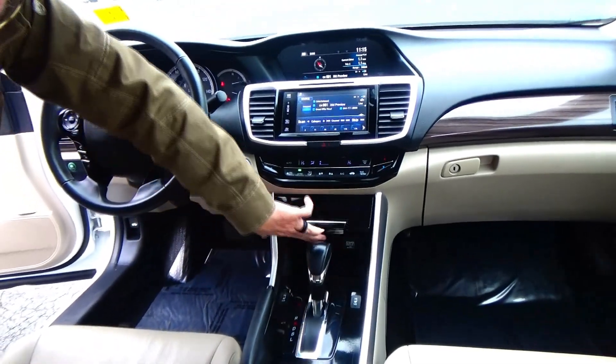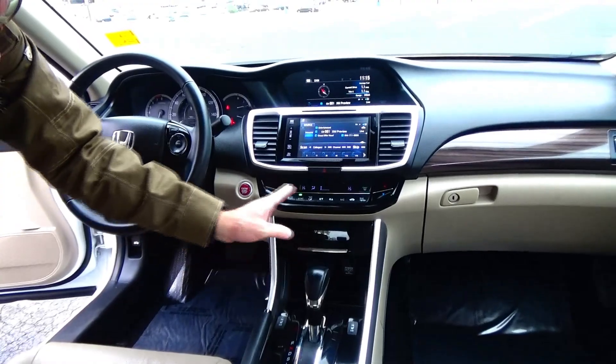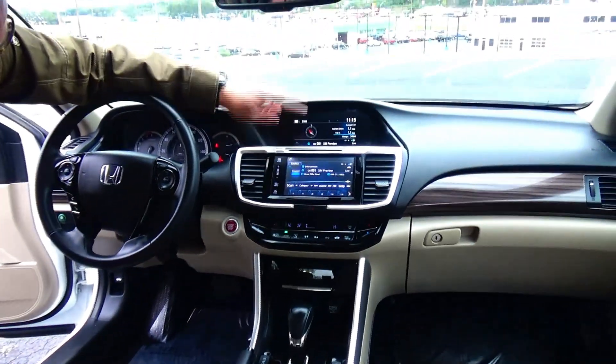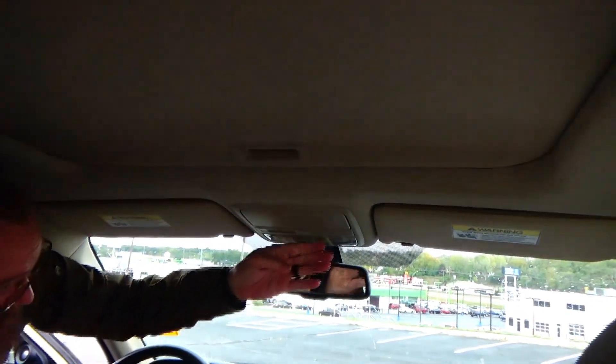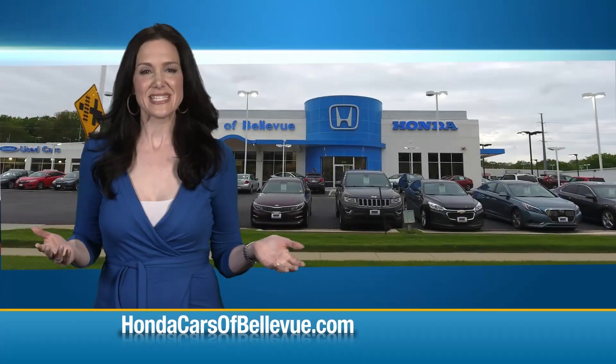Heated driver and passenger seats, 12-volt outlet, Apple and Android plug-in connectivity, independent heating and air conditioning control for driver and passenger, touchscreen radio with CD and Bluetooth, IMID display, auto-dimming day/night mirror, map lights, HomeLink system, sunglass holder, and power mirror.